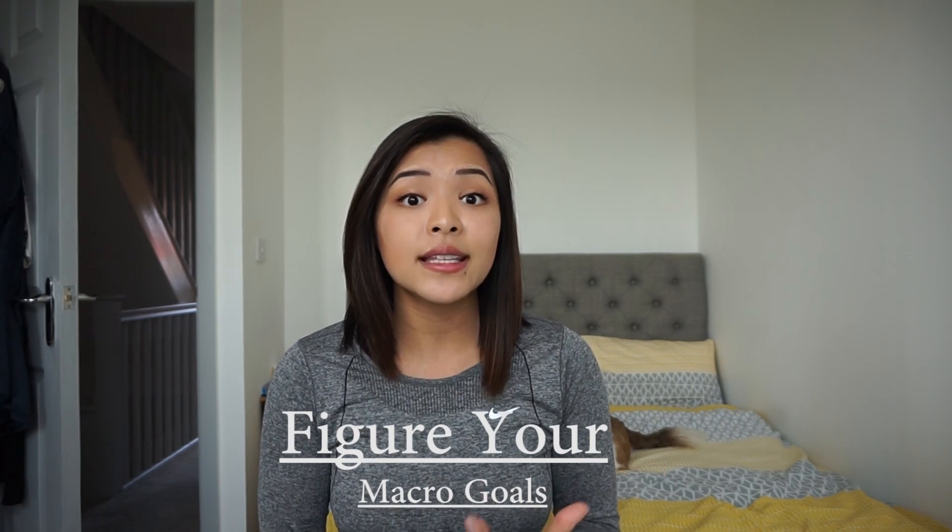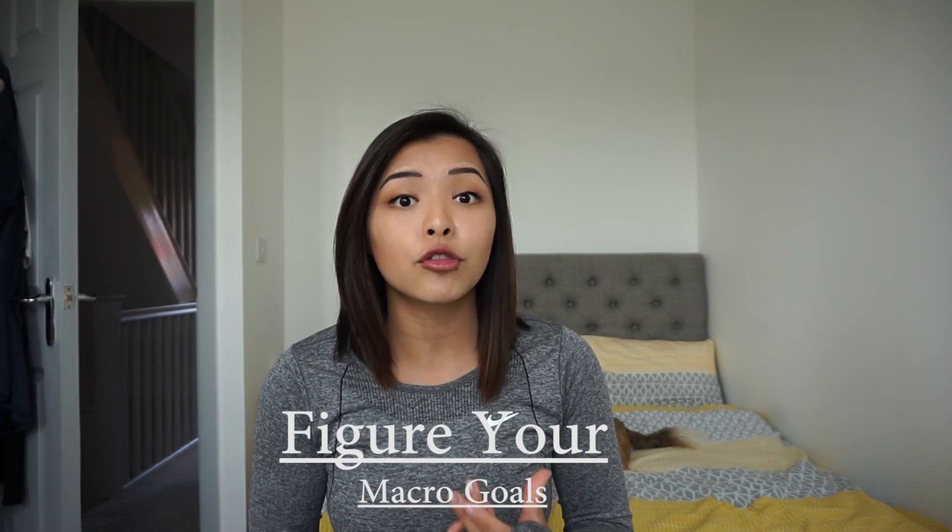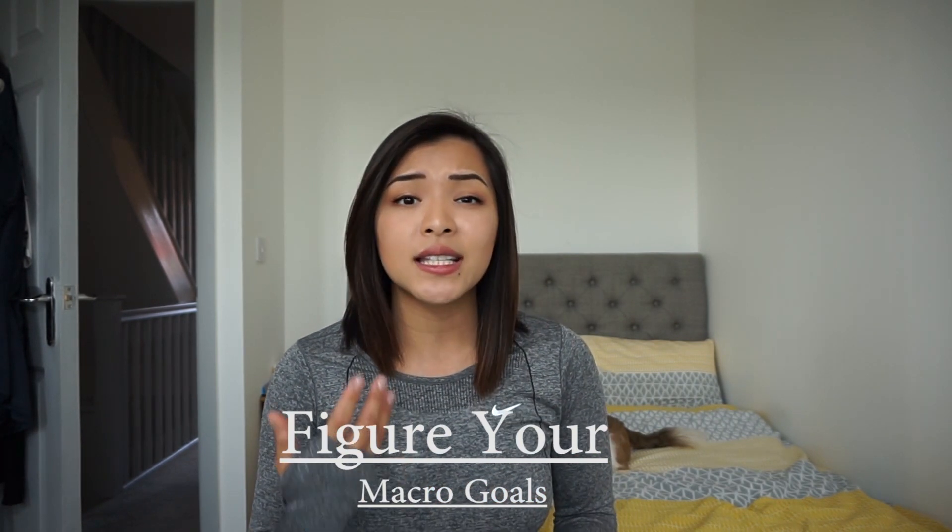It might be good to start by calculating the amount of calories that you would want to intake throughout the day. Within those calories you can set yourself up with your macros. What is brilliant with intuitively eating is you don't have to follow these macros precisely, but it's good to have an approximate to keep an eye on where you're going throughout the day.